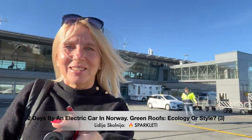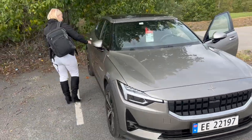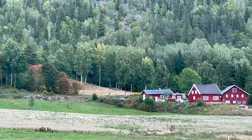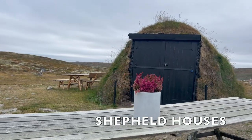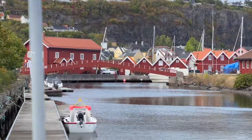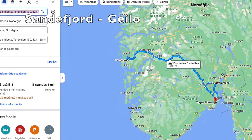Hi friends! Sparklet here. We continue our journey through Norway. This is my third film about Norway and I will tell you about eco-housing and Norwegian traditional housing. Also you will see what is on the road between Sandfjord and Gaelo.